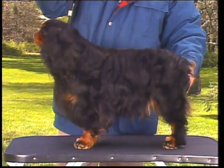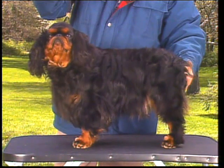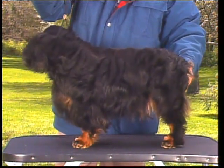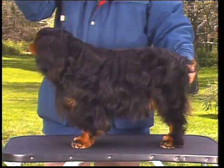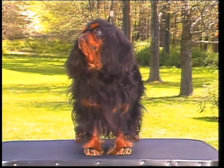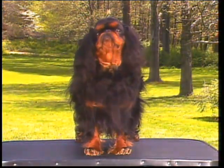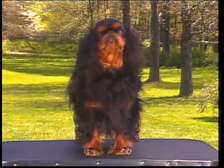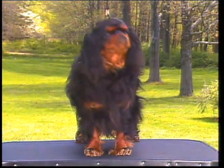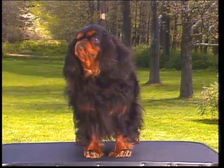The King Charles is a rich, glossy black with distinctive tan points. These markings appear on the cheeks, the lining of the ears, over the eyes, on the legs, and underneath the tail. Sometimes a small white chest patch about the size of a quarter or just a few white hairs appear on the King Charles and should not be penalized. Any other white markings elsewhere on the body are an extremely serious fault and should be penalized.